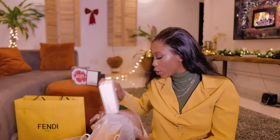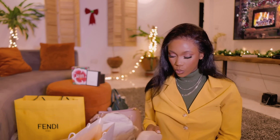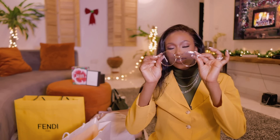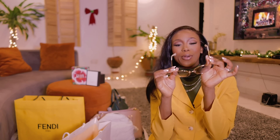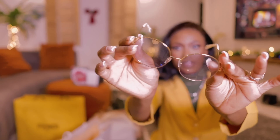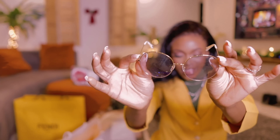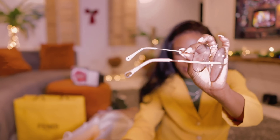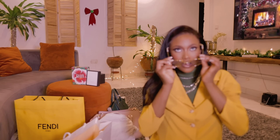Next, I got two Chloe glasses. I've worn this one before actually. I love the gold rim detailing — look at the sides. It is super gorgeous.